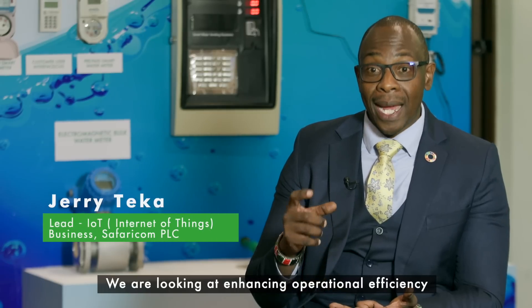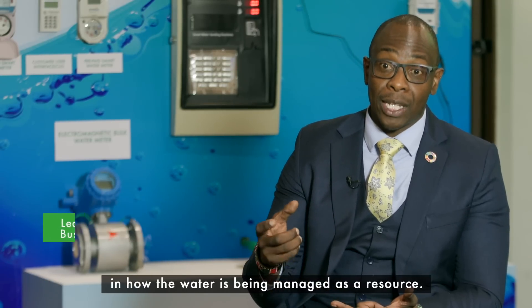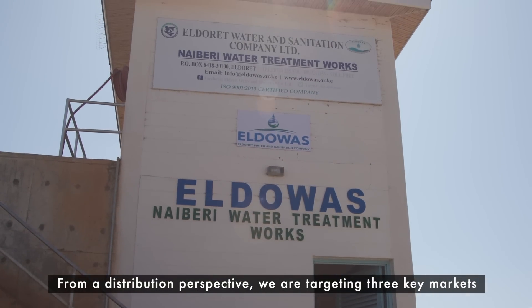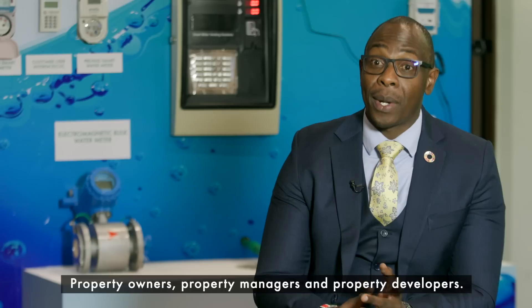We are looking at enhancing operational efficiency in how water is being managed. From a distribution perspective, we are targeting three key markets: property owners, property managers, and property developers.